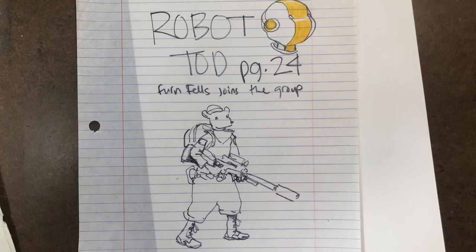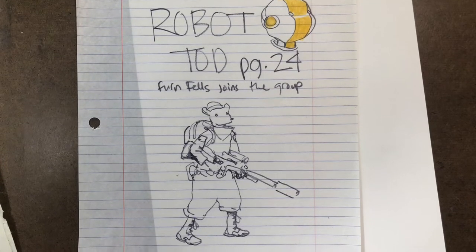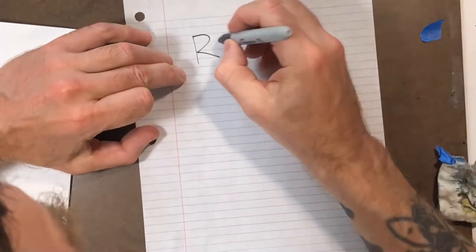Hi, this is Farrell. Welcome to my video, YouTube channel, and page 24 of Robot Todd.